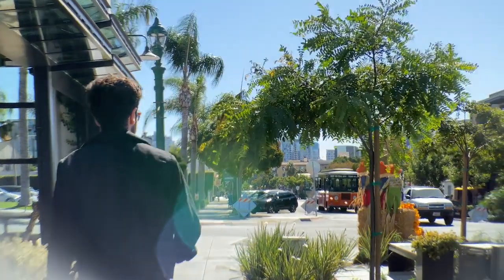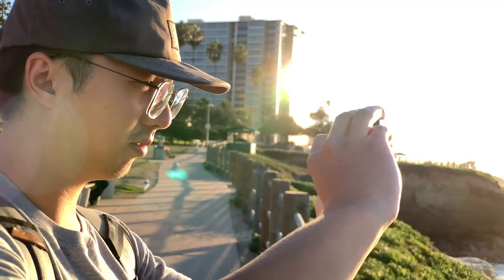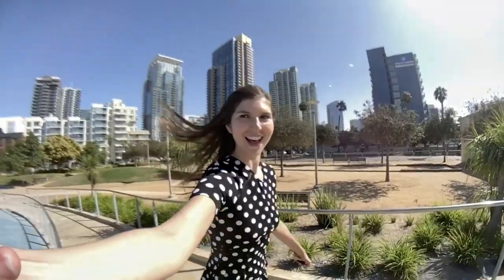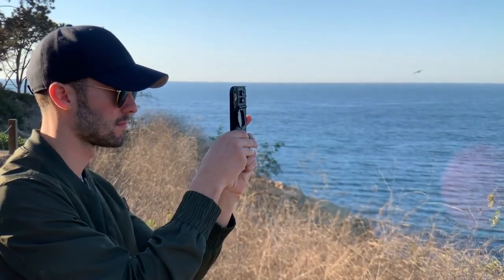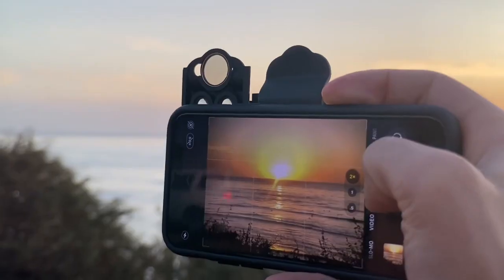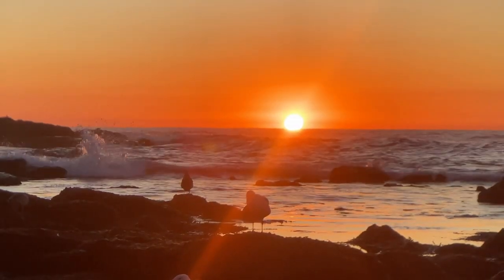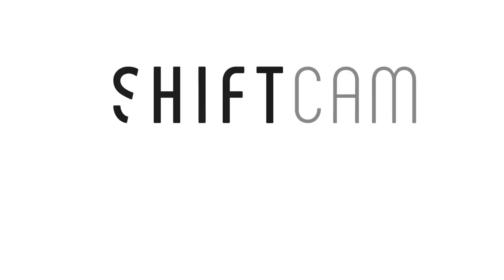Whether you're exploring a new city or your backyard, traveling to faraway lands, or just spending time with friends and family, ShiftCam will allow you to capture the world around you in totally new perspectives and take your iPhone photography to a whole new level. Join our global community of photographers and back our campaign today.